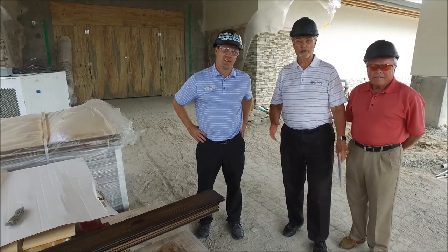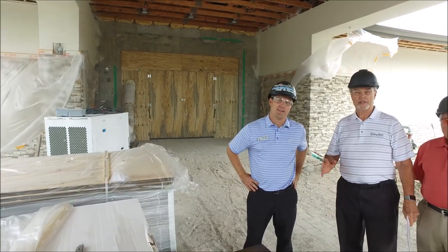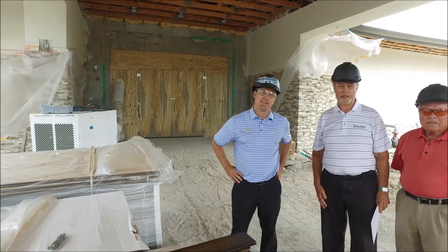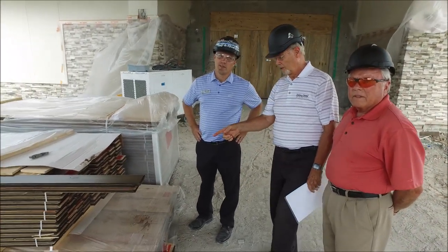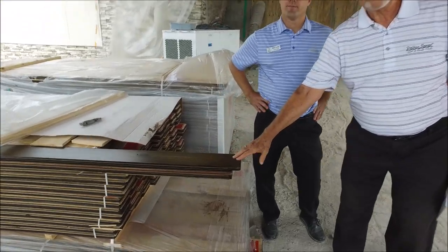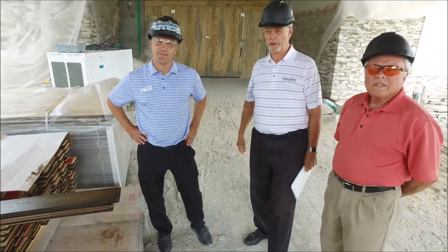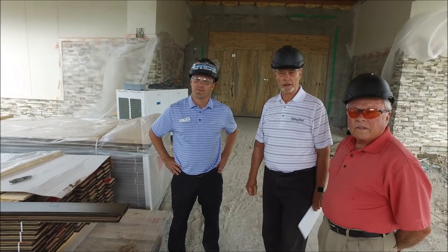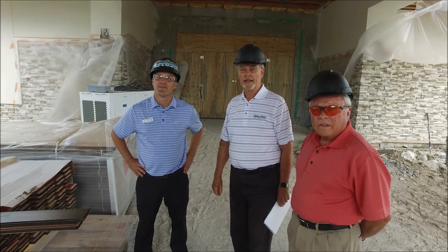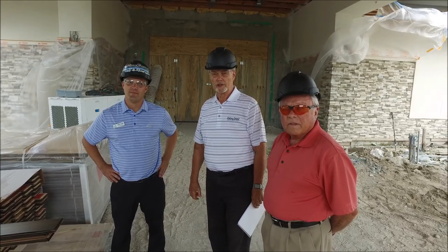Here we are at the main entrance. We have temporary doors up — the final doors are the last thing we install, to protect them from construction. Above us, tongue and groove will be installed over the next few days, which is going to make a huge difference. You can also see a temporary AC unit; about a week ago we were able to seal the building and put in temporary air conditioning so we can start interior work. So now let's proceed inside.